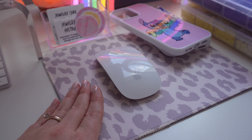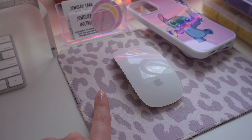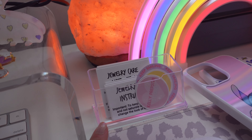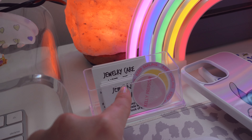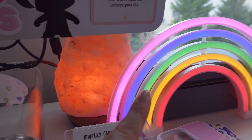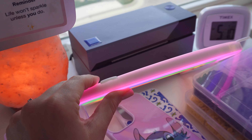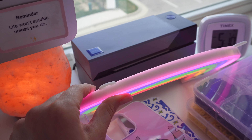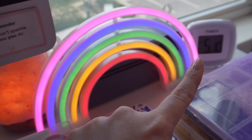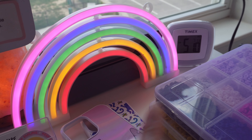On this side I have my mouse pad from Amazon — I love the cheetah print but I like that it's neutral — and my mouse. I have my little business card holder, though I need to make more business cards. I also have my jewelry care guides, freebie stickers, and logo stickers. Then there's my salt lamp, my rainbow LED lamp, my Rollo printer for printing shipping labels, and my little alarm clock — I keep it away from my bed so it makes me get up.